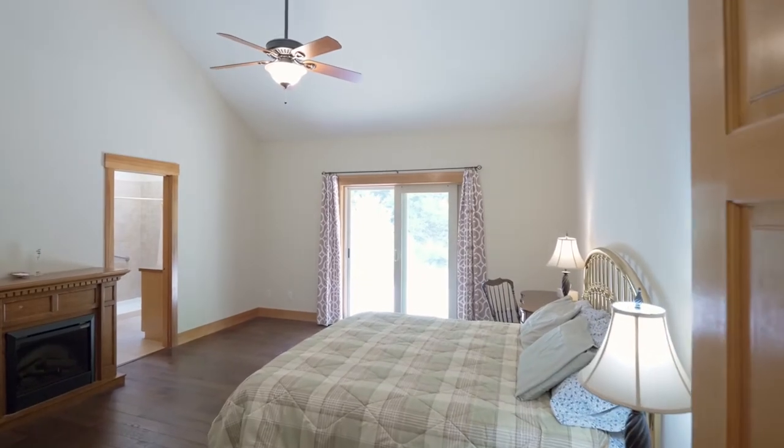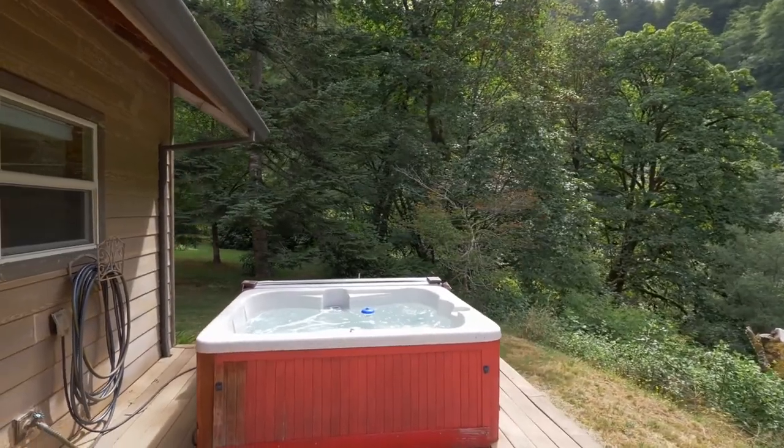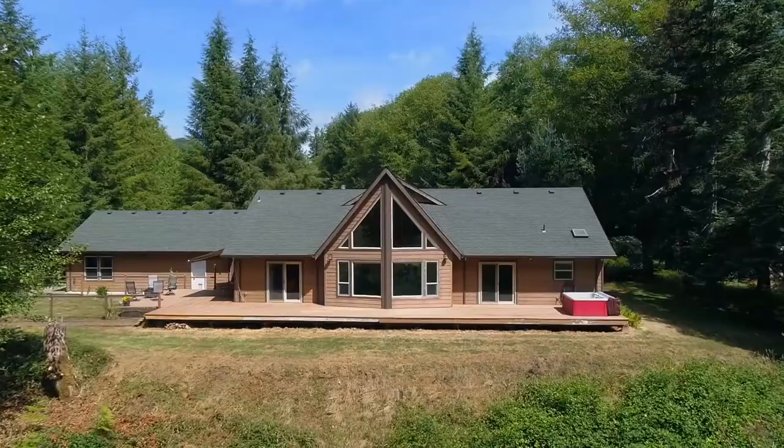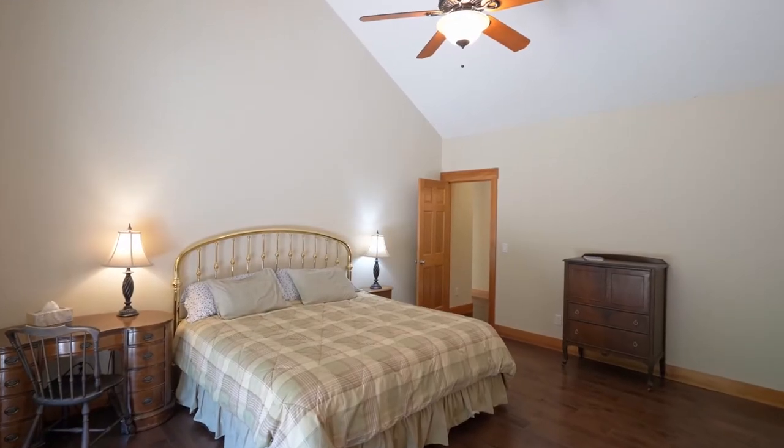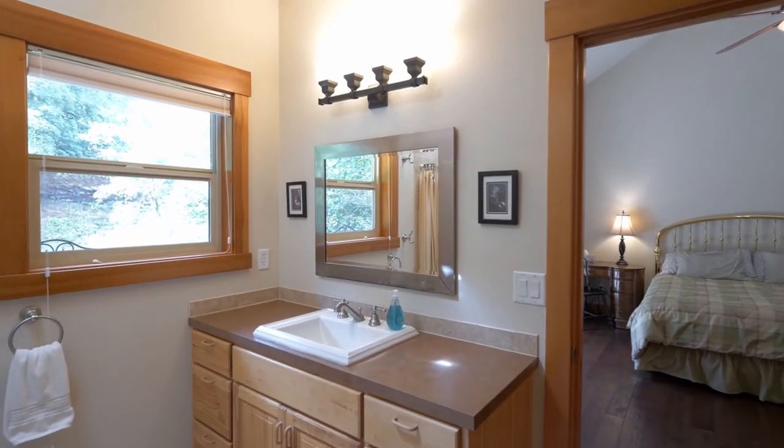From your vaulted master suite, enjoy river views from the deck while soaking in the hot tub. You'll find a well-appointed master bath plus a walk-in closet.